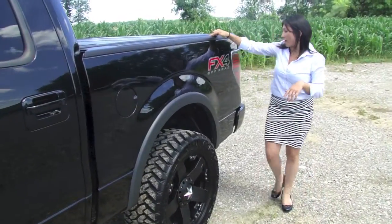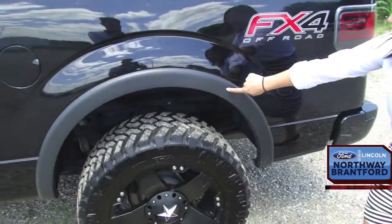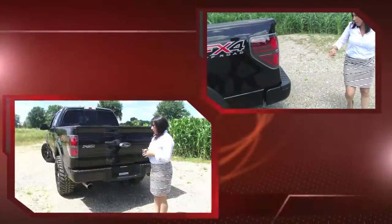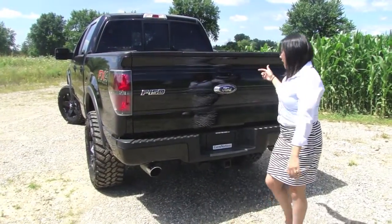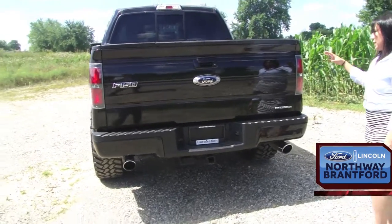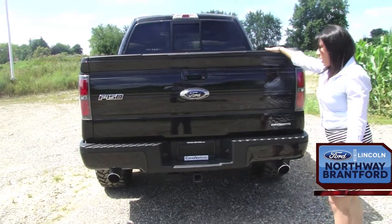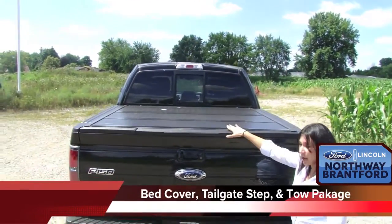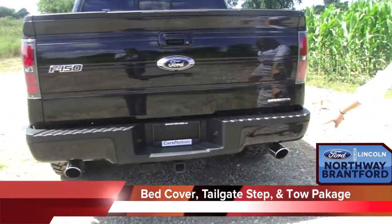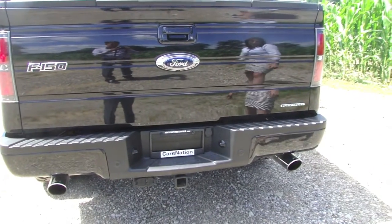Five and a half foot box, FX4 off-road label, body-coloured or blacked-out fenders front and rear. Coming around to the rear side of the truck, there are a lot of great features. We've got a rear-view camera underneath the Ford logo, tonneau cover, tailgate step, dual chrome exhaust tips, reverse parking sensor, and tow package.